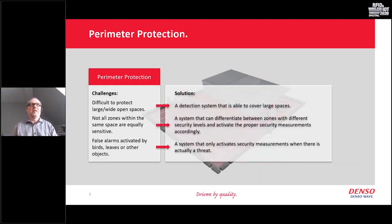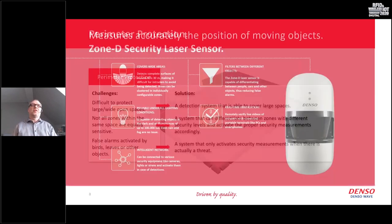Let's have a first look at the perimeter protection solution. What we need is a detection system which can cover large spaces at an acceptable cost. As mentioned, we may have different zones with different security and protection requirements, so we want a system where we can set up our area with different zones. We also want to make sure that the alarms we get are really linked to an actual threat and not false alarms.